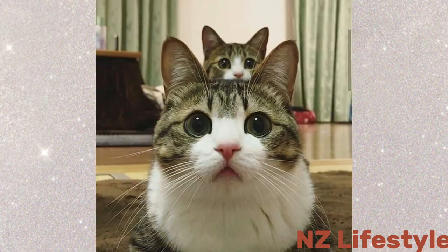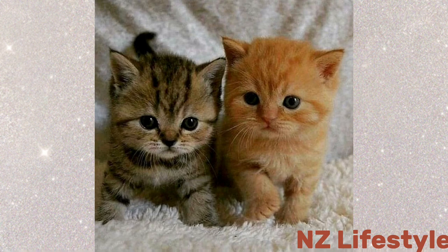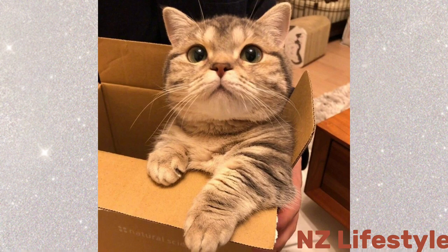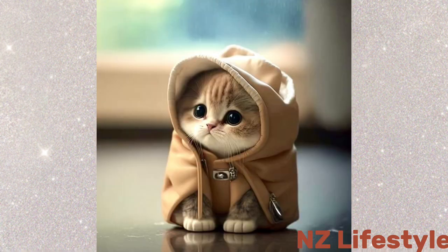These toys not only add an element of fun but also serve as eye-catching elements in the photographs. Patience is key when photographing kittens — they have their own agenda, and it's our job to adapt and capture their fleeting moments of cuteness.